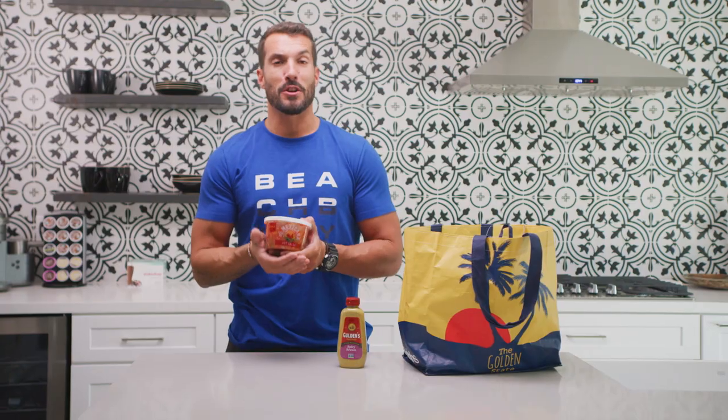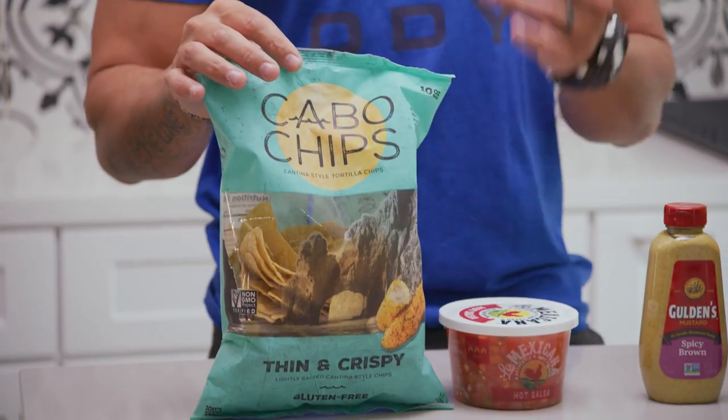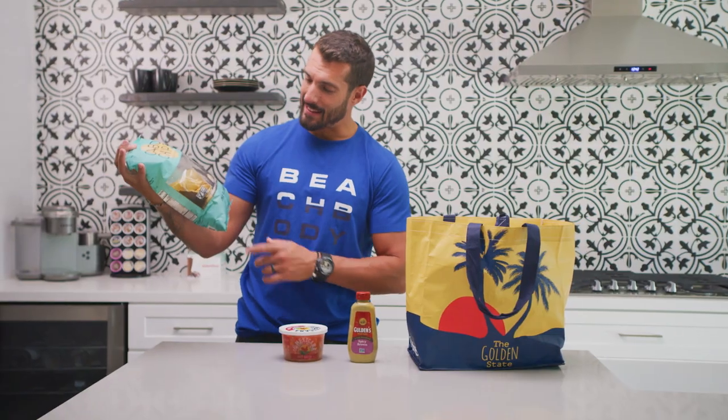A little snacky snack of salsa — hot salsa. If you've started to see a trend here, I like spicy foods, I like hot foods, flavorful. Hot salsa is the only way to go — it has to be muy caliente. And for the salsa, you got to have chips, right? These are some of my favorite chips I found at the store — they're a little bit lower in calories and I like the thin and crispy.